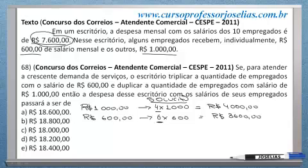A questão diz: se para atender a crescente demanda de serviços, o escritório triplicar a quantidade de empregados que ganham R$ 600 — ora, se ele triplicar, daria R$ 3.600 os salários desses funcionários. Se ele triplicar, vai passar a ser o triplo de R$ 3.600. Então, com esses funcionários, ele vai gastar agora R$ 10.800.